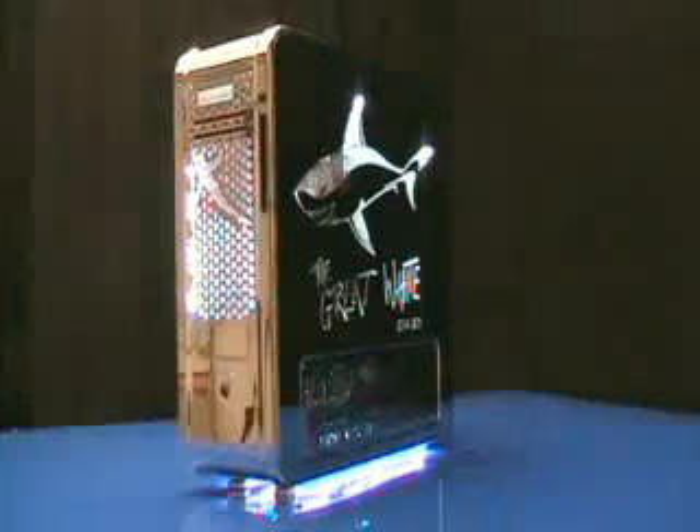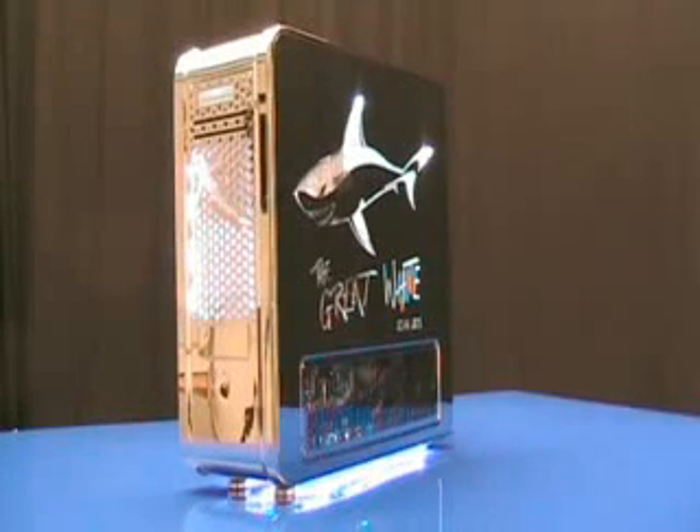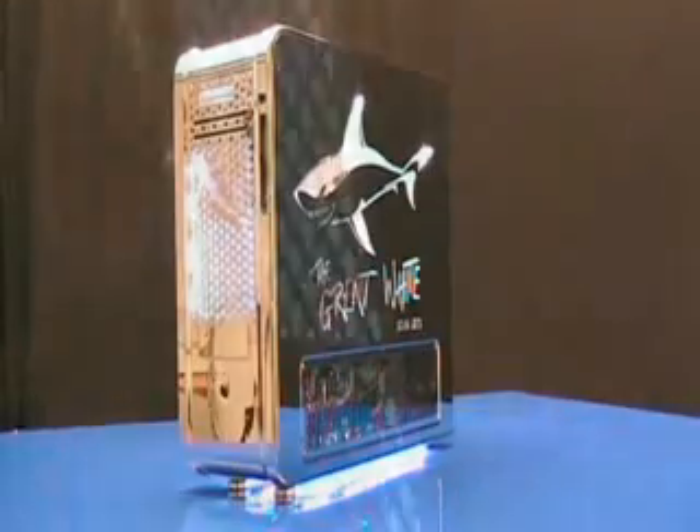Scan has given the Great White a stunning mirror-like finish by undergoing a multi-stage electroplating process with chromium. The result is a visually dazzling interior lit up by four internal white cold cathode fluorescent lamps.